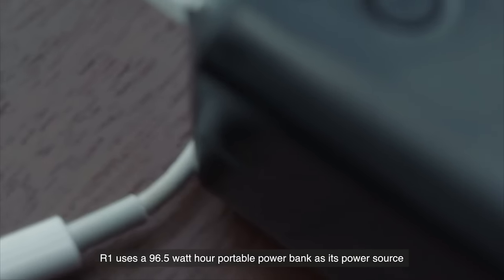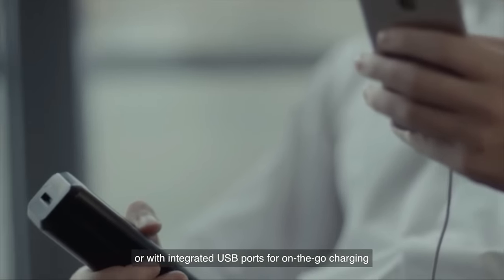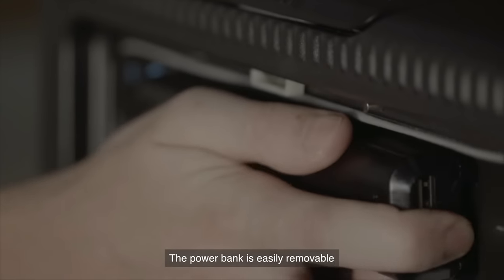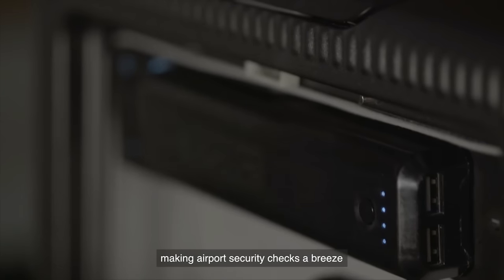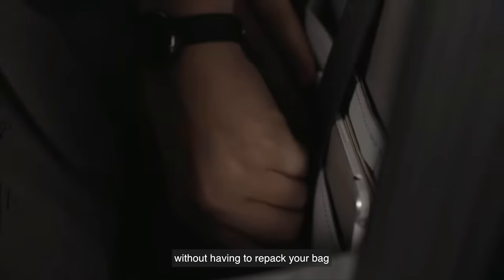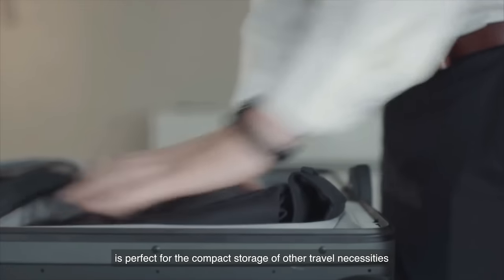R1 uses the 96.5 watt-hour portable power bank as its power source. You can easily charge devices directly from the power bank, or with integrated USB ports for on-the-go charging if the power bank is plugged into the suitcase. The power bank is easily removable, making airport security checks a breeze. The front storage space allows for one-click access to remove electronics during airport security checkpoints without having to repack your bag, while the spacious main compartment is perfect for compact storage of other travel necessities.